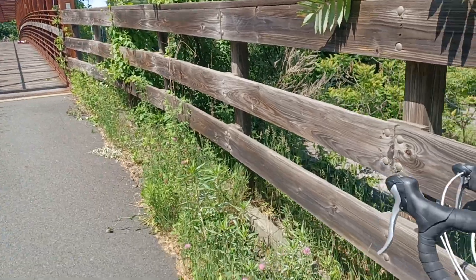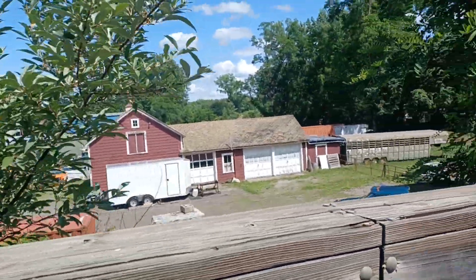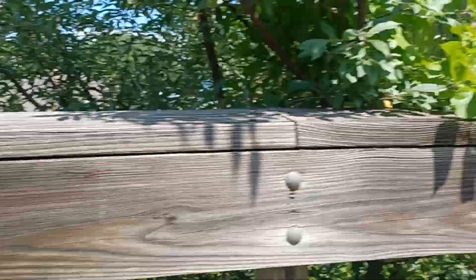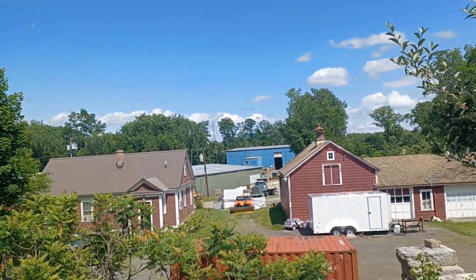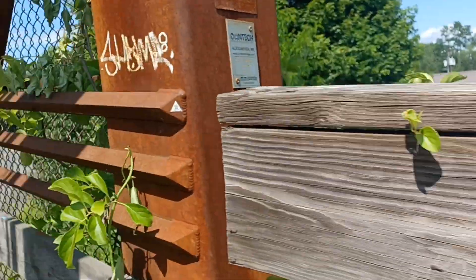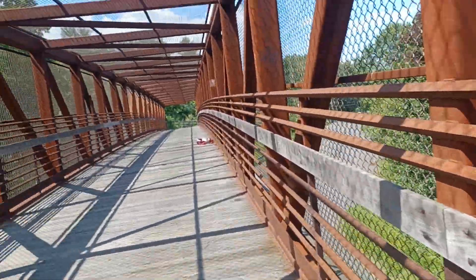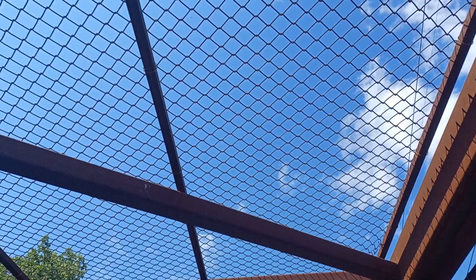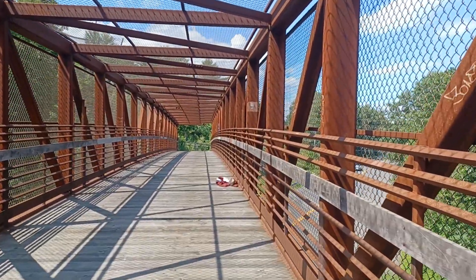There's the bike bridge — I'll walk up here a little bit. The Holyoke Range is over there. You can't see Mount Tom right now, but I'm on my way towards it. All right, here under the bike bridge — I'll end it here.